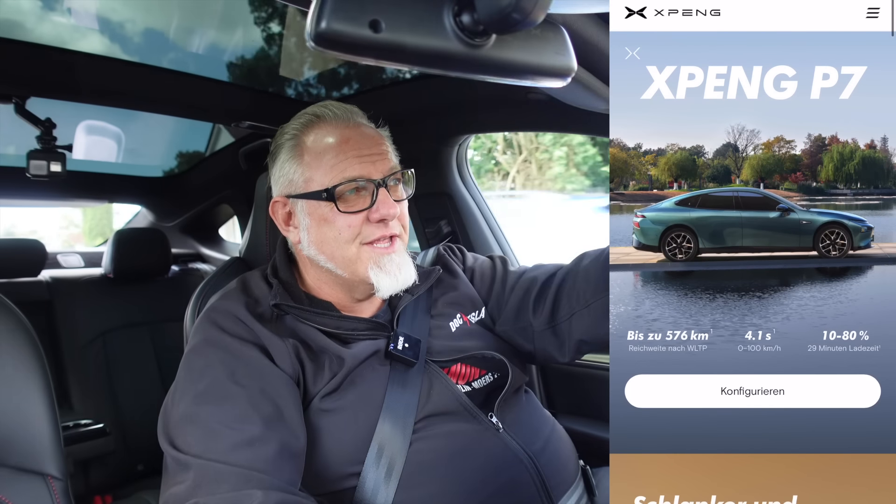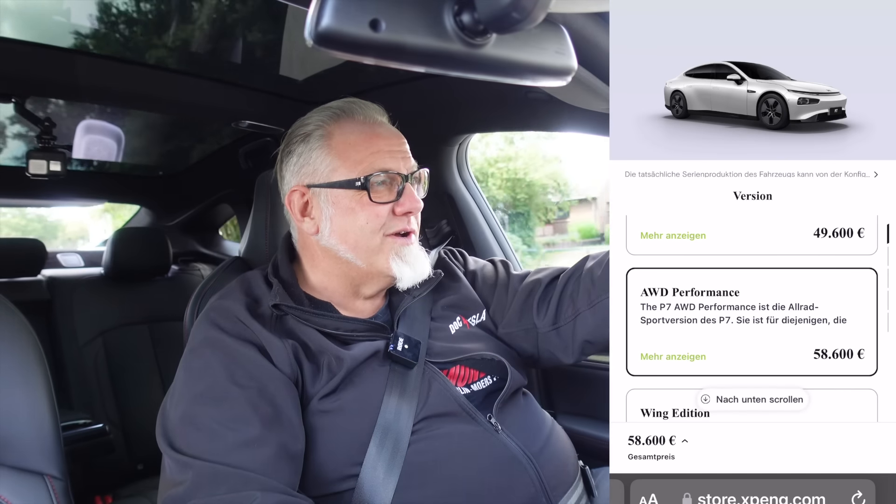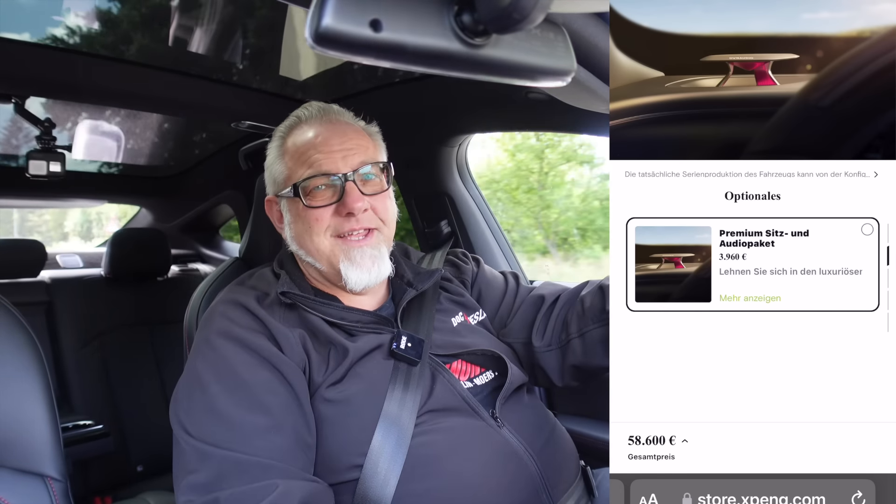I'll briefly show you what colors are available and how you can configure the car – it's pretty simple. There are only a few colors to choose from, just one trim level, and there's also the Wing Edition. If you're into that, you can order the car as a Wing Edition where the doors open forward like a Lamborghini. That's quite an entrance!